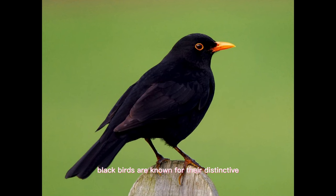Blackbirds are known for their distinctive, flute-like song. Males will often sing from the top of a tree or other high perch to attract a mate.